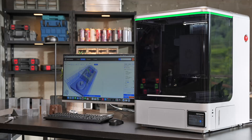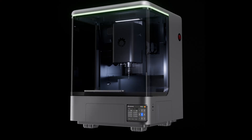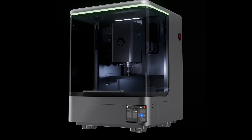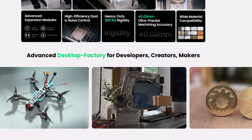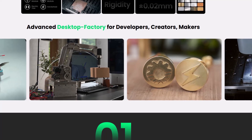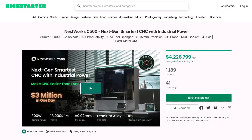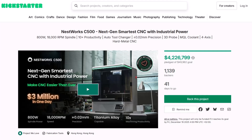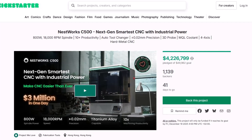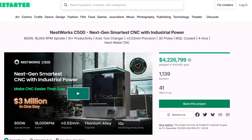Hey everyone, welcome back to the channel. Today we're diving into one of the coolest tech launches on Kickstarter right now — the Nestworks C500, a next-generation smart CNC machine that's basically turning the world of desktop manufacturing on its head. This thing isn't just another fancy piece of hardware; it's like having an entire industrial factory sitting right on your workbench. The Nestworks C500 campaign has already exploded on Kickstarter, raising over $4 million from more than 1,000 backers. The hype is absolutely real, and once you see what this beast can do, you'll understand why.